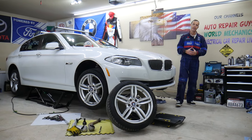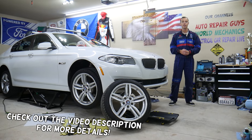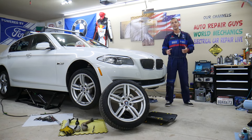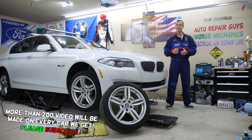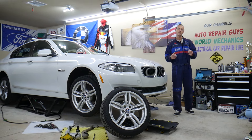Hey guys, welcome back to Auto Repair Guys. Thank you for watching and subscribing to the channel. Today will be a super helpful video. We have a BMW 5 Series — the F10 and F11 — covering the 5 Series from year 2010 all the way to 2017. The 2003 to 2009 generation is the E60/E61; this here is the F10.